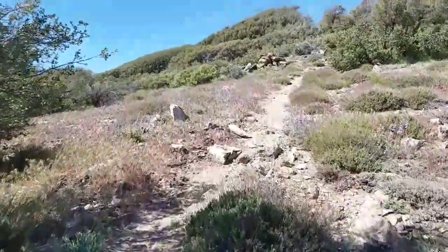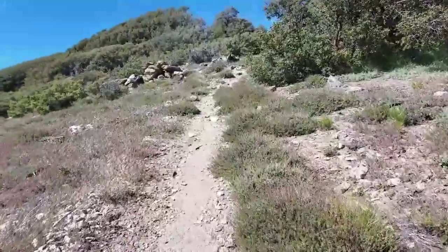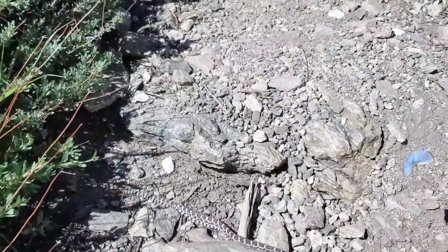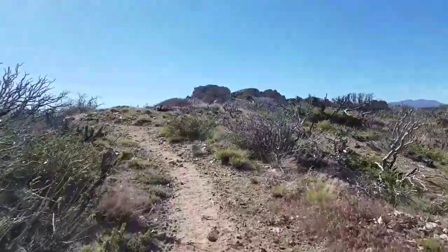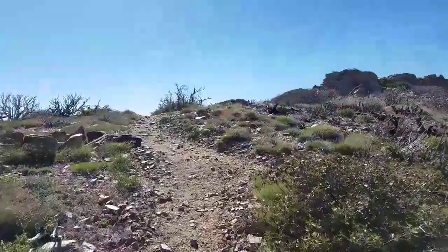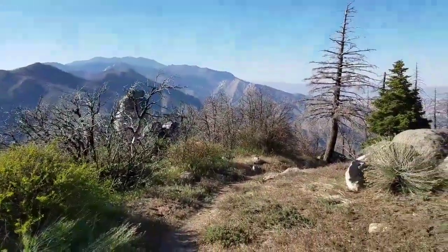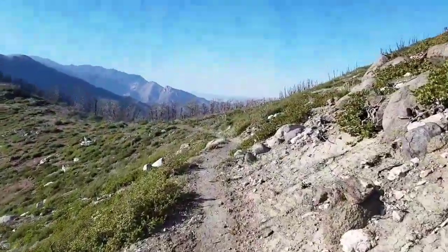Mile 162. Here's my first rattlesnake — little baby rattler. 163. Mile 164.7. Mile 165.5.